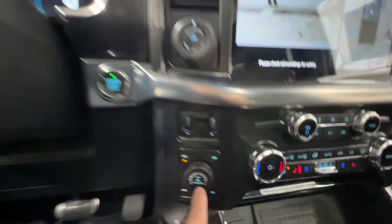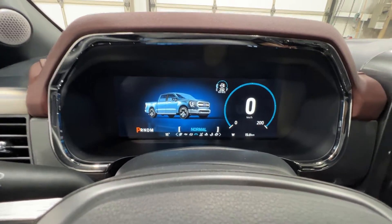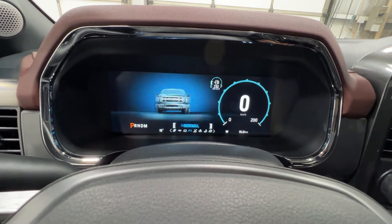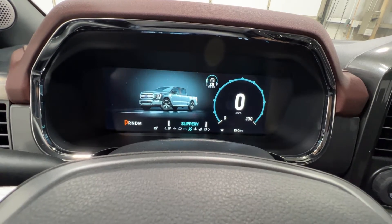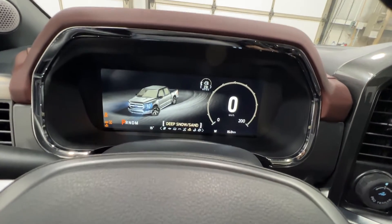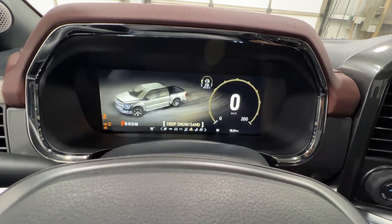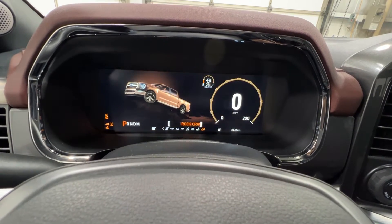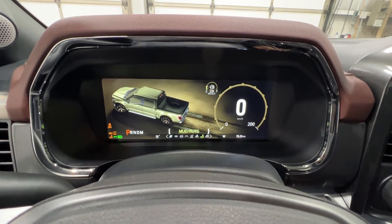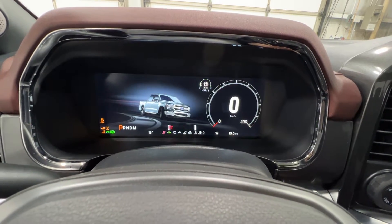There's a locking rear differential, and various drive modes — the digital gauge cluster actually changes its display based on each mode. Modes include Normal, Slippery, Deep Snow and Sand, Mud and Ruts, and Rock Crawl — Rock Crawl being an additional mode that comes with the FX4 package. You also get Tow/Haul, Eco, and Sport modes.